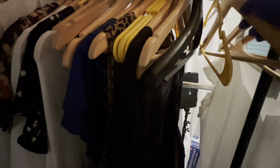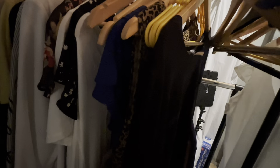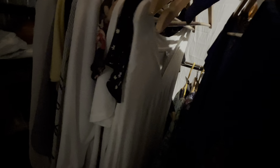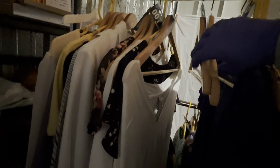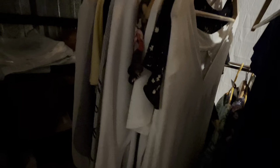Now I don't know if I showed you my rack — my clothing rack. This is where I used to hang the dresses, coats, and t-shirts, and the hangers — the leftover empty hangers.